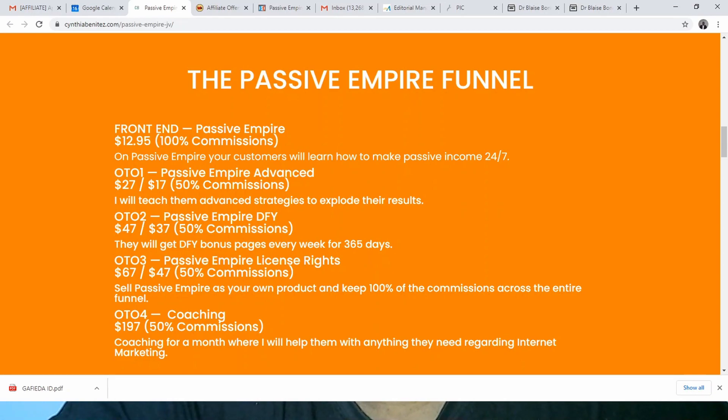Now let's look at the offer and prices. The front end, which is the core Passive Empire product, is priced at $12.95. Customers will learn how to make passive income 24/7. One-time offer number one is Passive Empire Advanced at $27, downsized to $17, where you'll learn advanced strategies to maximize your results. One-time offer number two is Passive Empire Done For You at $37.